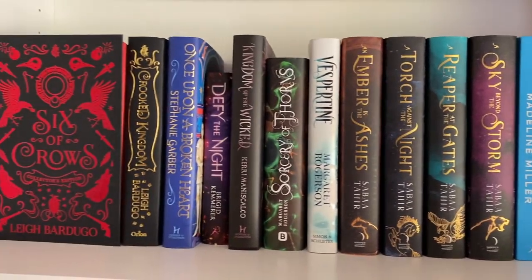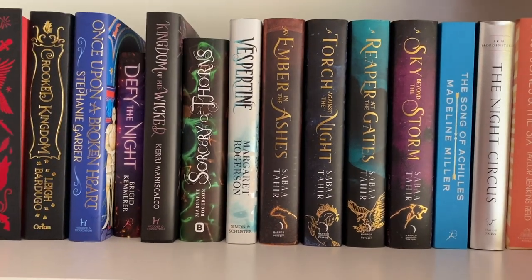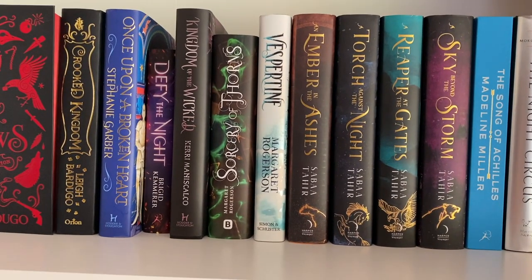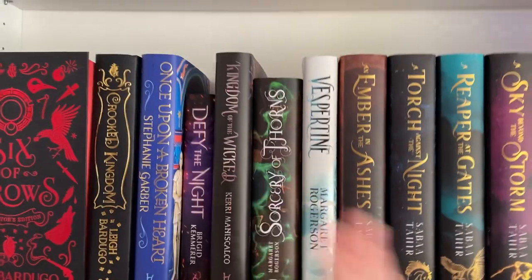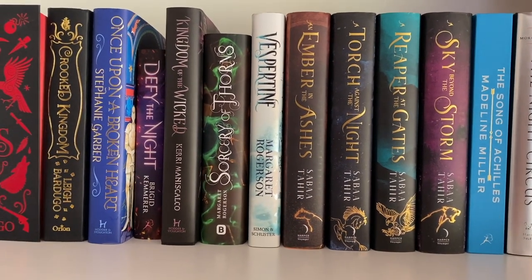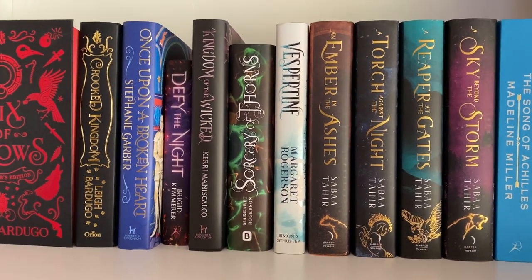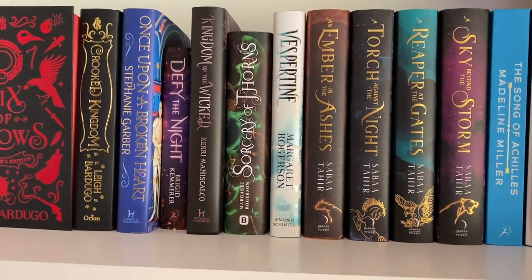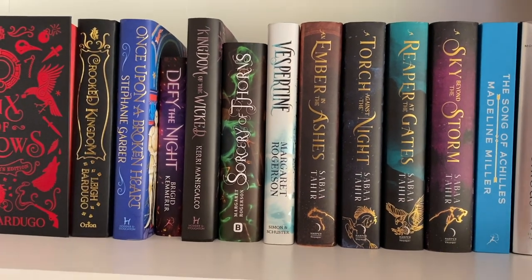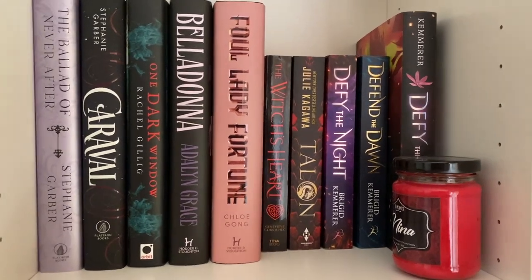That is my favorites shelf and I'm really happy with it. Not all of my favorites are on here — for example, the Infernal Devices is one of my favorite series of all time but it's not here because I wanted to keep it with my sketch spines Cassandra Clare collection. So just know some are missing and I'm planning on putting them up there eventually.